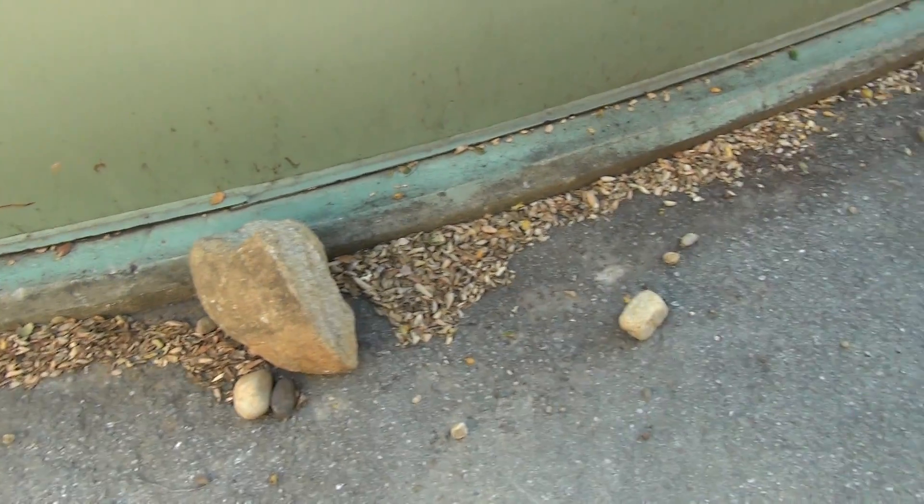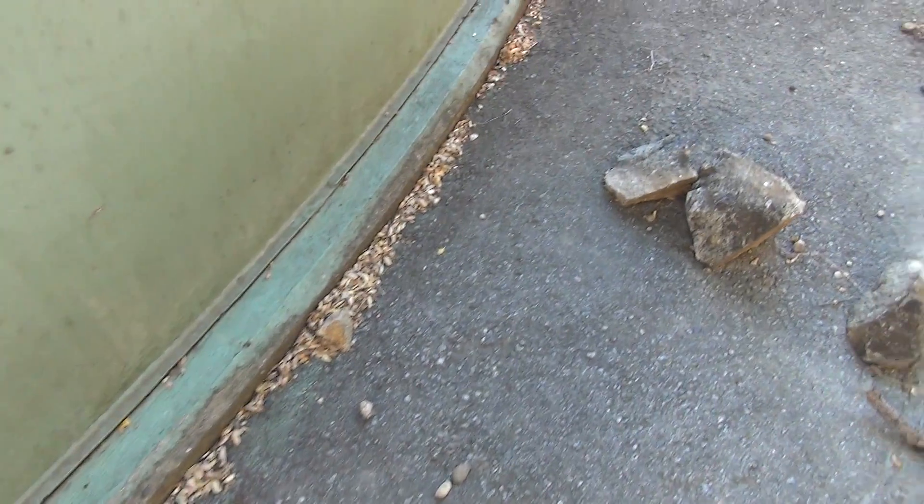Continuing around the tank past the little landslide, the little rock slide. It's like all original concrete, no repairs so far that I've seen. There's a few cracks, some of them are a little bigger than others. That one's probably a quarter of an inch.